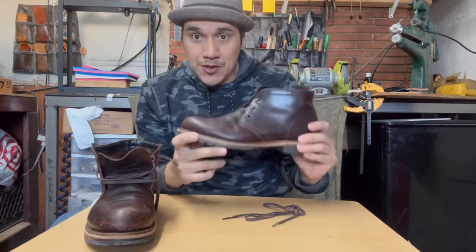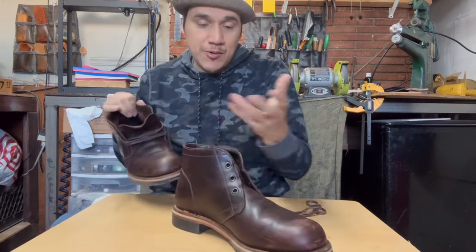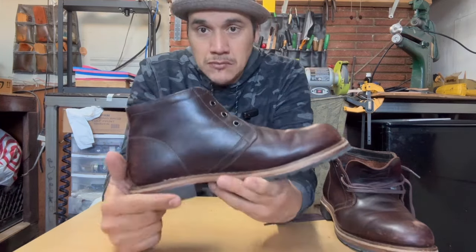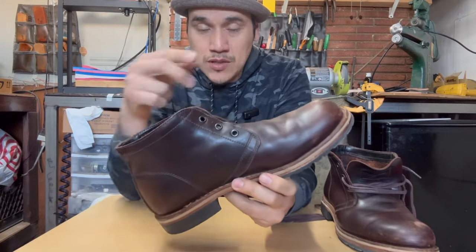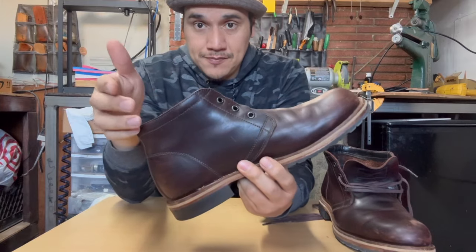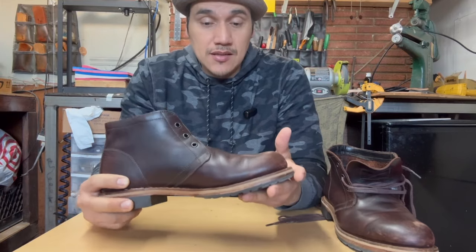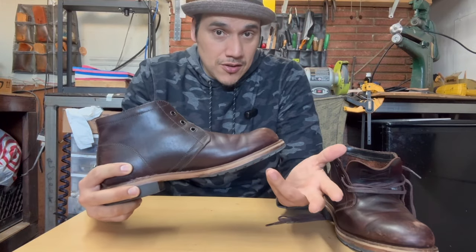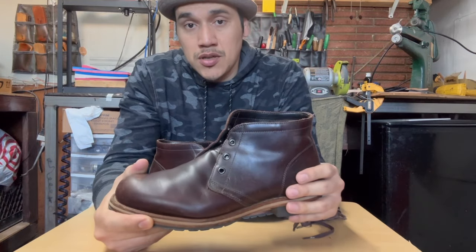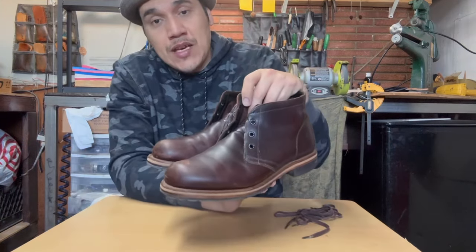Obviously I am going to resole and recraft this, and replace that paperboard footbed. I only paid 80 dollars for these boots, so I think I got a good deal. Of course I'm not paying for the recraft, but it will cost way more than 80 dollars, that's for sure. These are size 10 — I don't even know if they'll fit me or not. Do you guys like chukka boots? Let me know in the comment section down below, and let me know what you think about this particular pair.